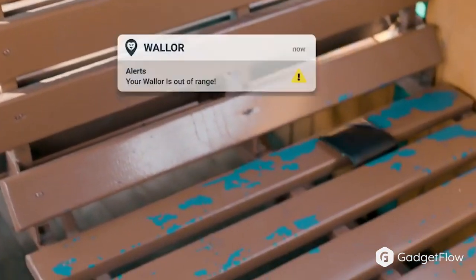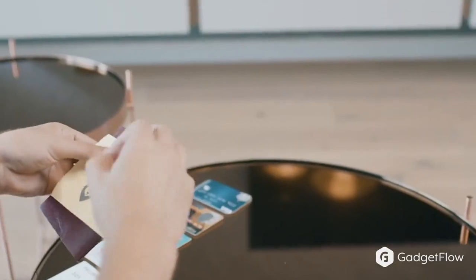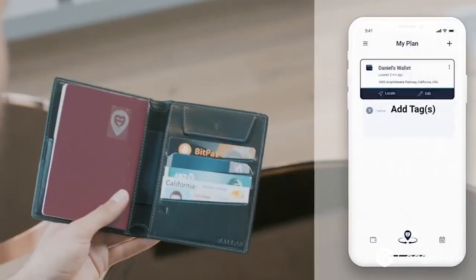Have you ever lost your wallet? It's a pretty awful situation to find yourself in. That is where the Waller 2.0 wallet comes in. This wallet is jam-packed full of useful features that are no-brainers when looking to buy a new wallet.